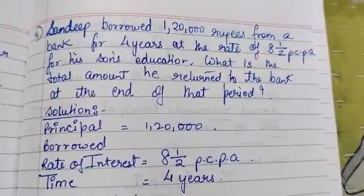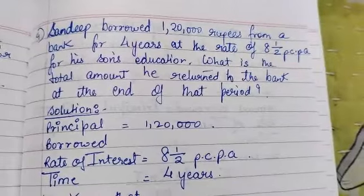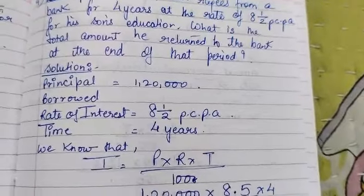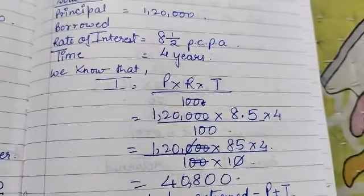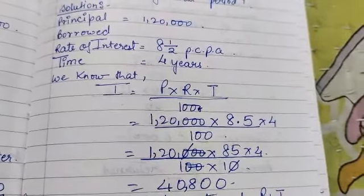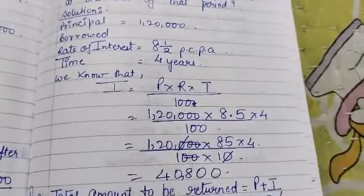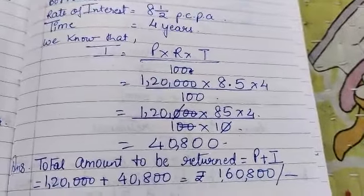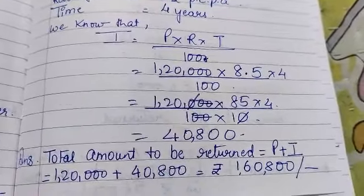The question asks for the total amount returned to the bank. First we calculate the interest using the formula: interest equals principal into rate into time upon 100. We find that the interest is Rs. 40,800. The amount to be returned is the principal plus interest: Rs. 1,20,000 plus Rs. 40,800, giving a total of Rs. 1,60,800.